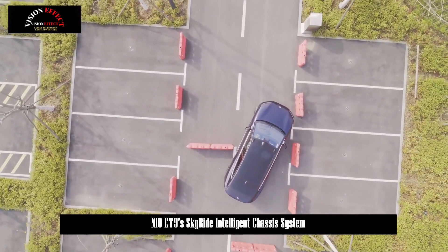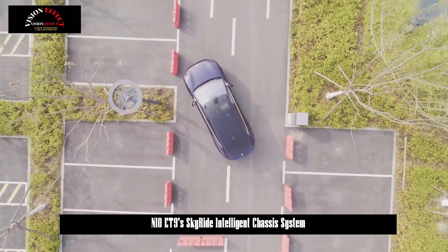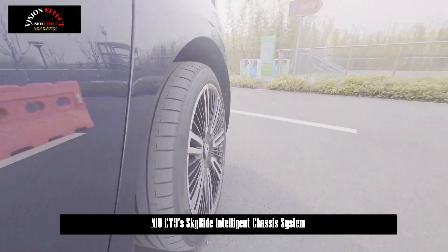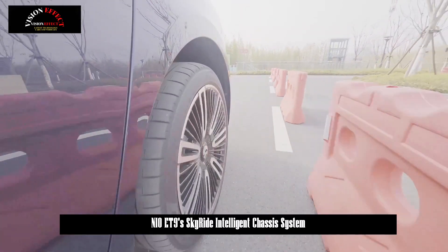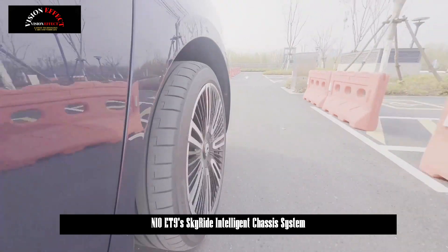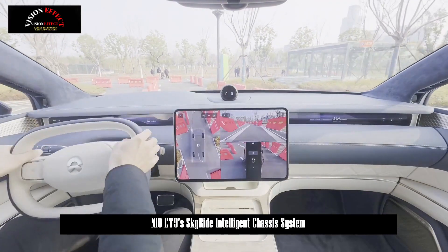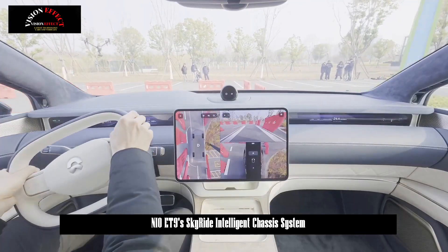The rear wheel steering technology enables the front and rear wheels to turn in opposite directions when cornering at low speeds, achieving a minimum turning circle of 10.9 meters and improving road-holding performance. The fully active suspension is the world's first integrated hydraulic fully active suspension that integrates shock absorbers, dampers, and stabilizer bars. It can automatically adjust damping force according to the driving mode, providing users with a smooth driving experience like stratospheric flight.